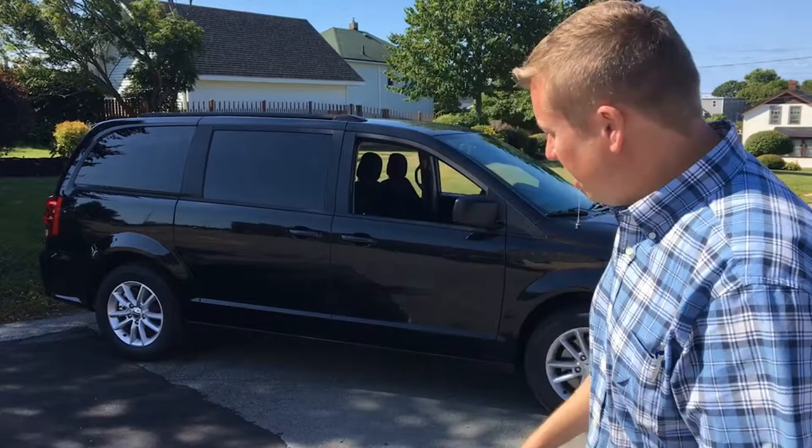Hi there folks, Matt Foster from Dobson Chrysler here. Just want to talk to you about another 2019 Dodge Grand Caravan — the van that started it all 35 years ago.